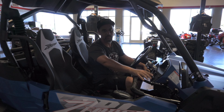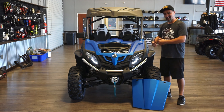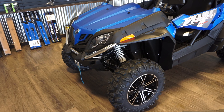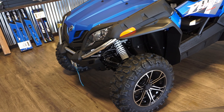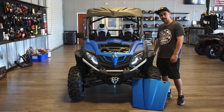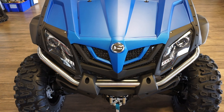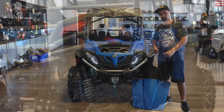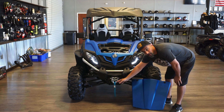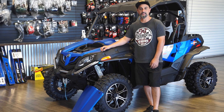Because CF Moto always takes good care of us, you also get this roof included free of charge. This unit has a 60-inch stance, so those beautiful fender flares will protect you and your passenger from mud. You also have stainless steel front and rear brush guards, a 3,000-pound winch, and beautiful LEDs in the headlights.